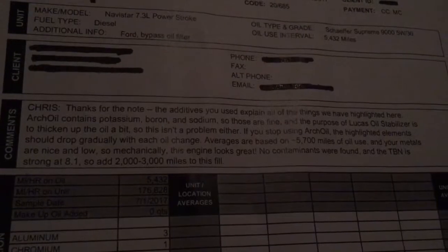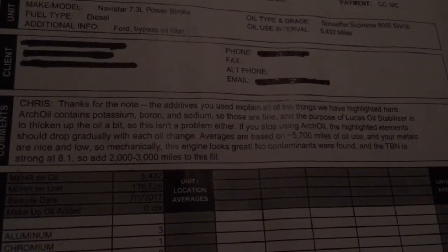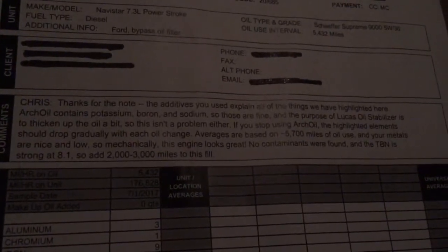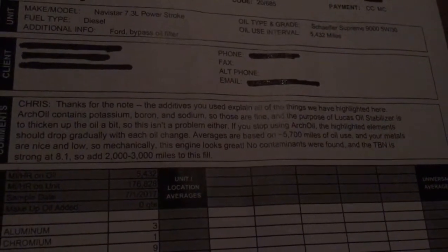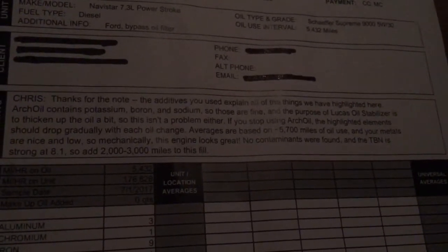So my plan was to install this bypass system and extend my oil changes. I also added Arch oil and I also added a Lucas oil stabilizer, which as they describe in this little narrative, it actually thickens the oil up. I think I'm going to stick with the Arch oil and put the Lucas in it the next time as well — kind of expensive but it's going to pay off.